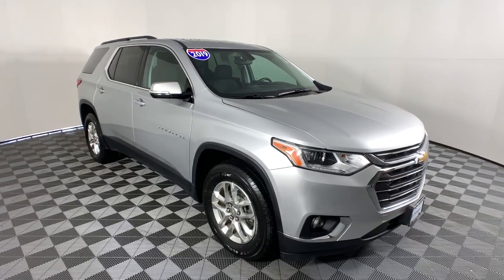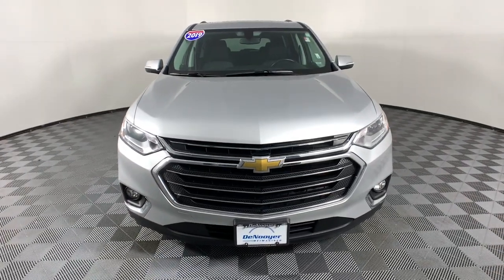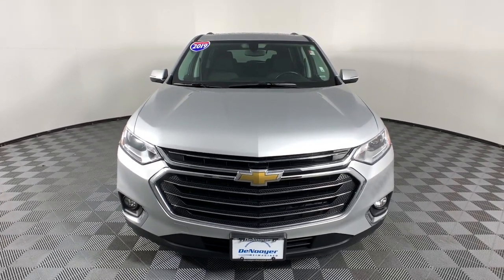You will love the features of this 2019 Chevrolet Traverse. With less than 45,000 miles on the odometer, this vehicle provides excellent value.